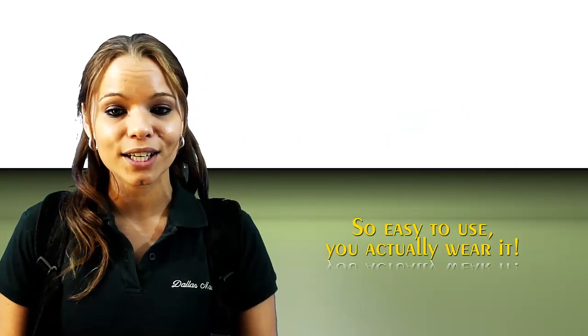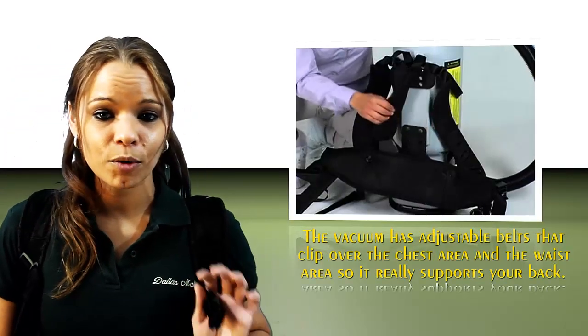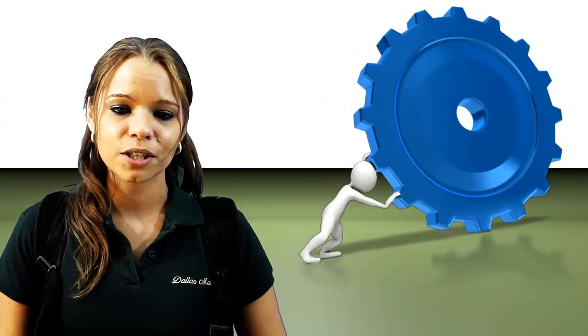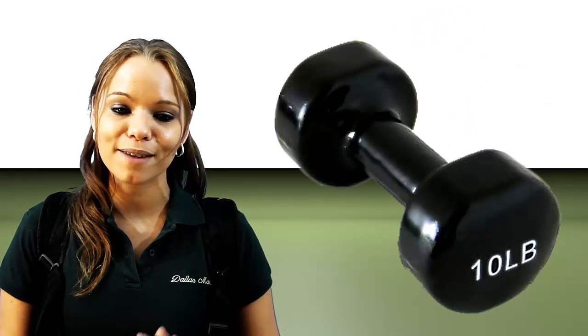It's so easy to use, you actually wear it. The vacuum has adjustable belts that clip over the chest area and the waist, so it really supports your back.